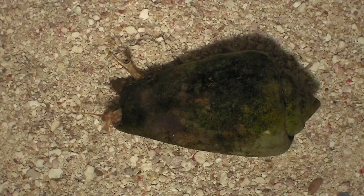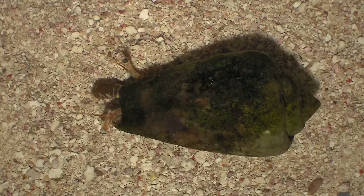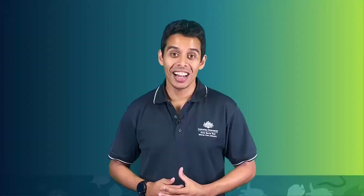Let's have a look at a gastropod, which is a class in the phylum Mollusca. The gastropod we're going to be looking at is the red-lipped stromb. Let's go down to the reef and learn a little bit more about this marine snail.